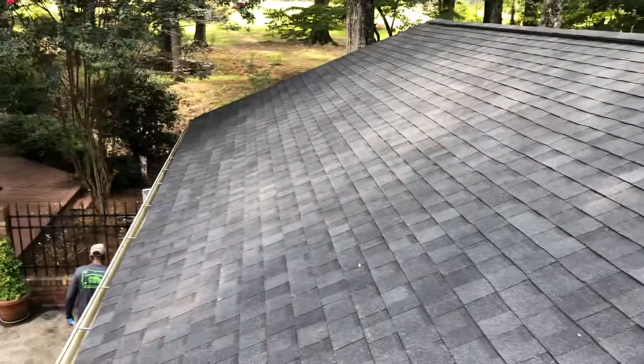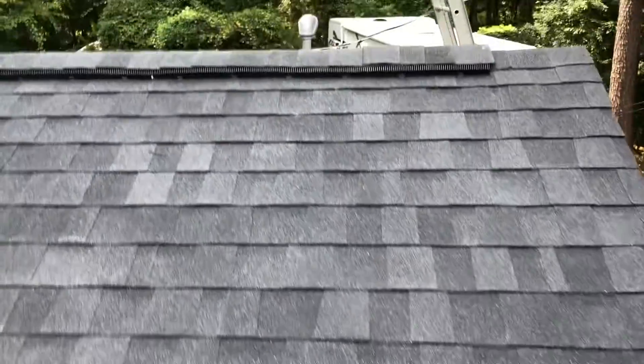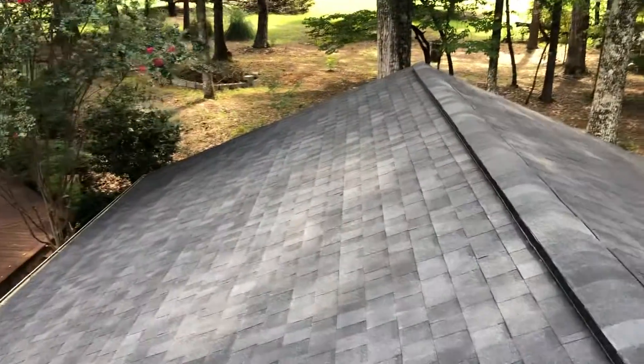Hey guys, good afternoon. Andy here with Expert Renovation. We've got our little garage roof finished up in the Brickyard in Macon, Georgia — Tamco Heritage shingles to match up to the house.